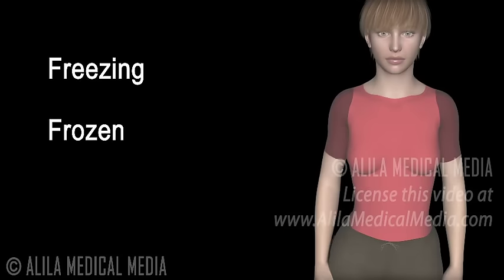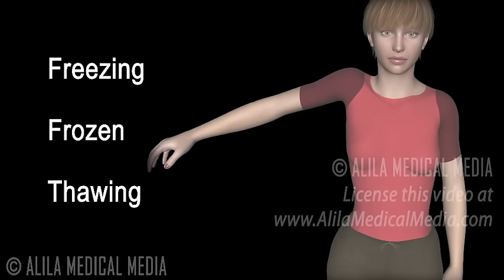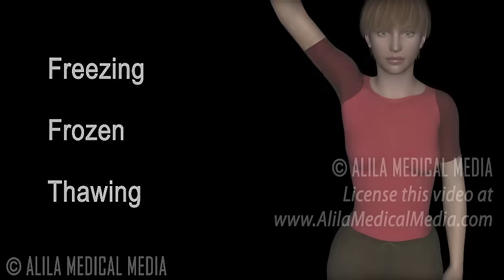The frozen stage is marked by progressive loss of shoulder movement, while painful symptoms may actually improve. In the thawing stage, shoulder motions slowly improve. Patients regain most or all shoulder movements, but the process may take months or even years to complete.